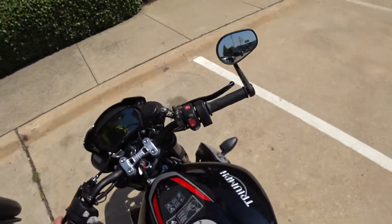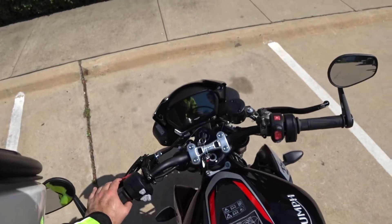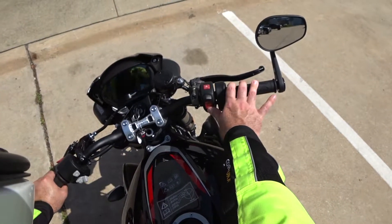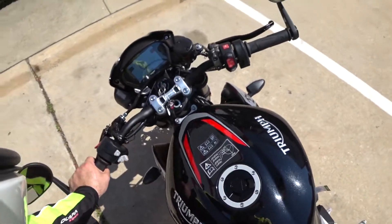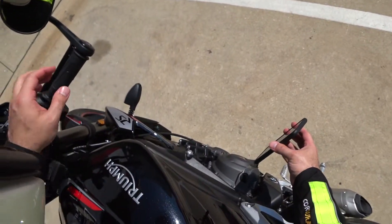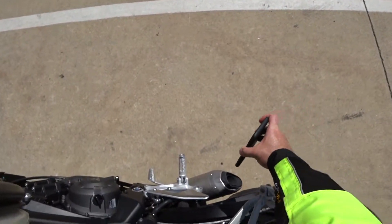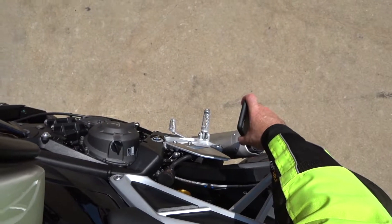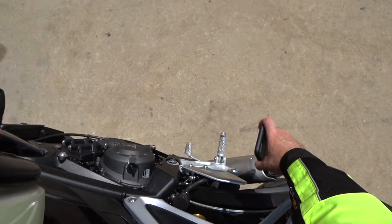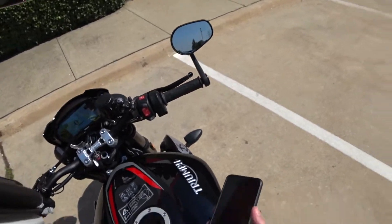Let's get a clip of the exhaust on this thing — start it up, see that beautiful display come up, the Triumph logo. Wait till it comes in. First thing you notice — that Triumph whine. Listen to that. That signature Triumph right there. Let's see how this stock exhaust sounds. Holy sh**! That sounds incredible. Oh my god, I can't wait to ride this.